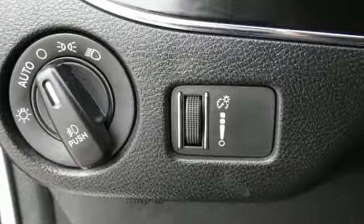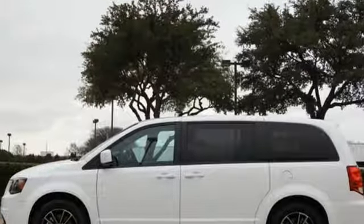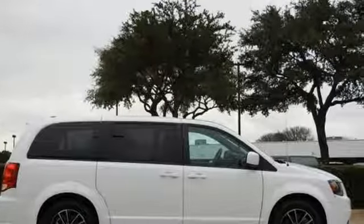Can a vehicle be daring yet sensible? Yes, it's a Dodge. They say a journey of a thousand miles begins with one step. In this case, it begins with a test drive. Start your next adventure today.